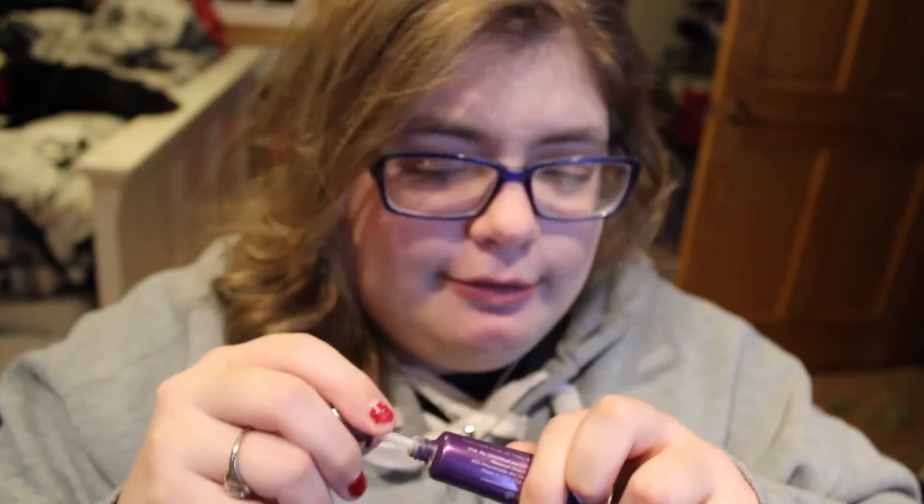I also have the Urban Decay Primer Potion in Anti-Aging. I basically got it because they were out of the original when I went to buy it — the original and anti-aging are basically the same color. I'm not using this one right now; I'm using a sample I have. This one is the new packaging — it has a doe-foot applicator and it's a squeezy tube. My empties bag is getting full, so you'll see a lot of products when I finally film that empties video.